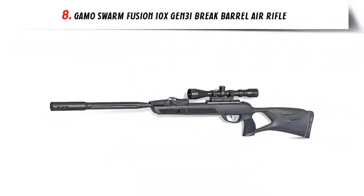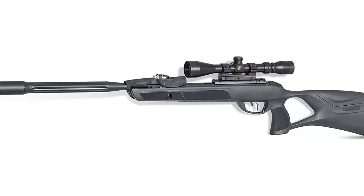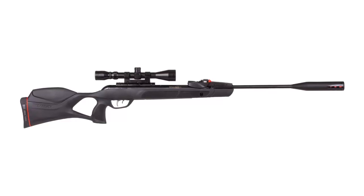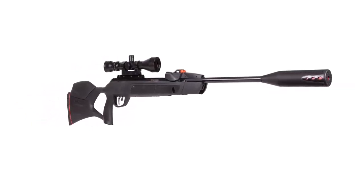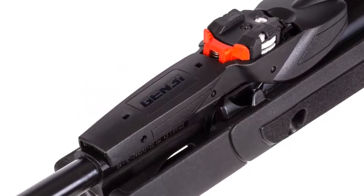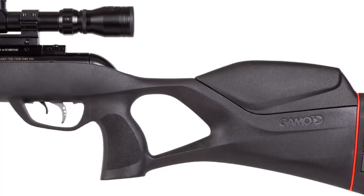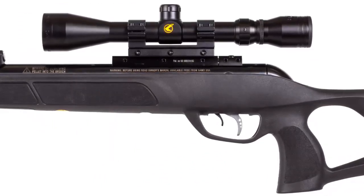Our list at number 8: Gamo Swarm Fusion 10X Gen3i Break Barrel Air Rifle. The Gamo Swarm Fusion air rifle is a premier choice for anyone looking for a powerful, accurate, and reliable rifle. It is capable of firing pellets up to 1,300 feet per second. It features an advanced inertial system technology (IST) which allows for a smooth and consistent firing cycle and helps reduce recoil. The barrel is made from high-grade steel and is equipped with Whisper Fusion noise dampening technology, which reduces the sound of the rifle when fired. It also comes with a 4x32M scope for accurate targeting at further distances.